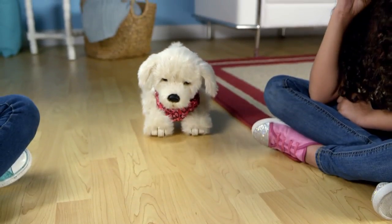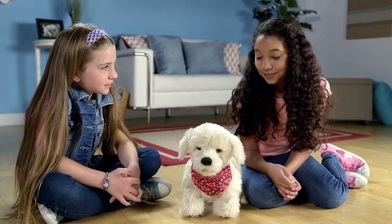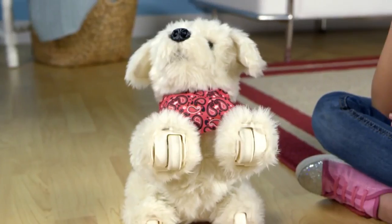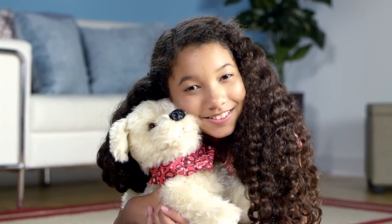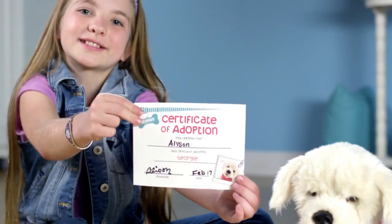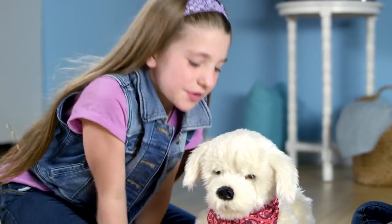But he doesn't always like bath time! Hey, Georgie, bath time! How cute! Hey, Georgie, I love you! He loves to cuddle and get into trouble! You can even adopt your very own Georgie! You're my Georgie, and I'll always take care of you!